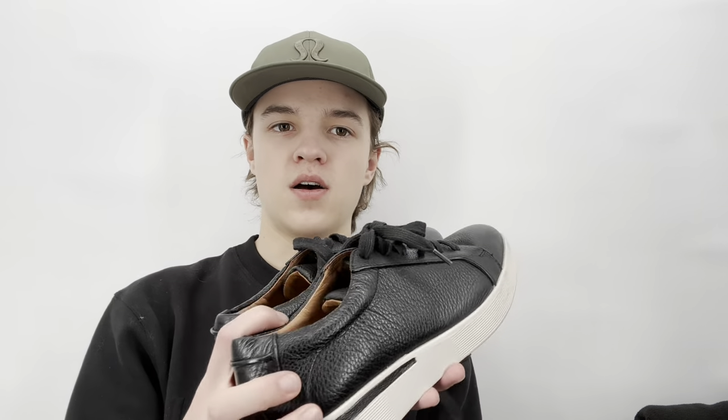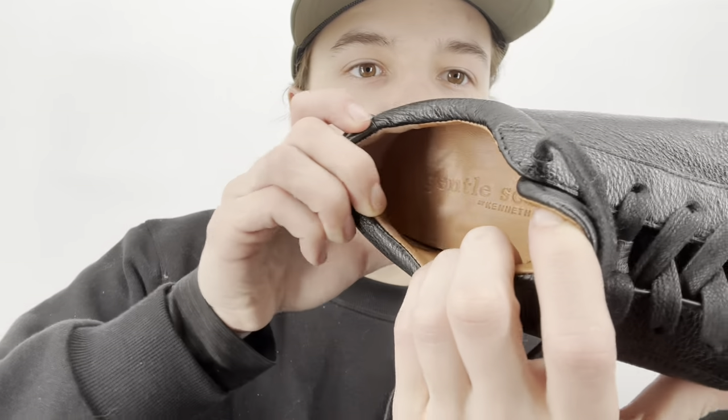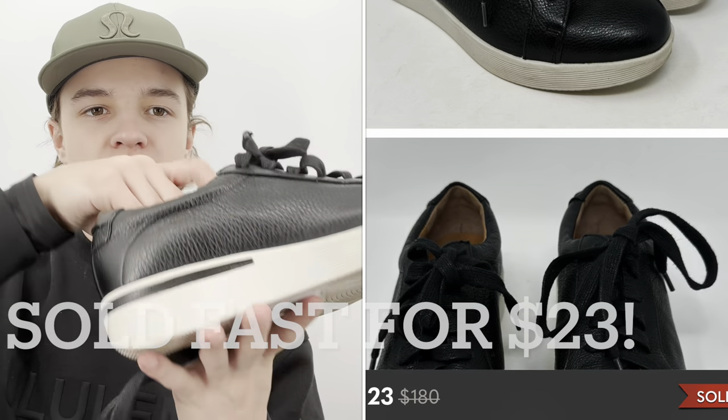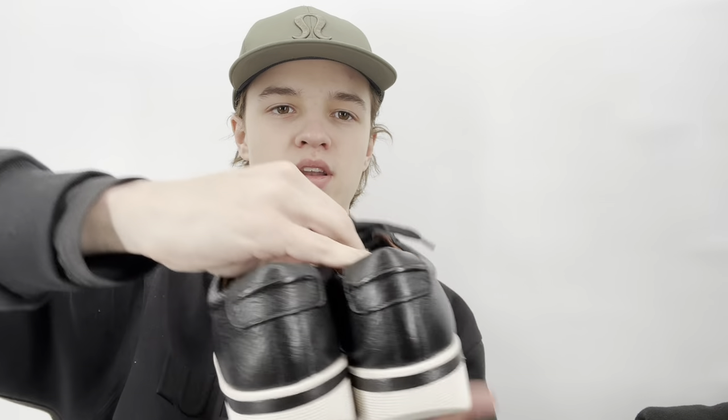I thought these were going to be Vince shoes at first, but they're actually Gentle Souls by Kenneth Cole. Some styles can do well. I've never picked this brand up before but at a bag sale I'm willing to try. They're black leather sneaker-style shoes in a size 7. I hope to list these at around $32, but the bicycle trade store will take them if I can't sell them.